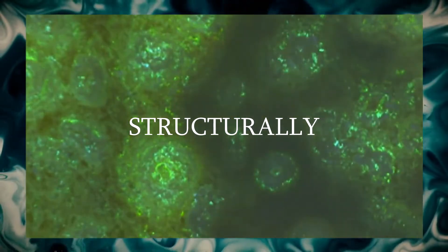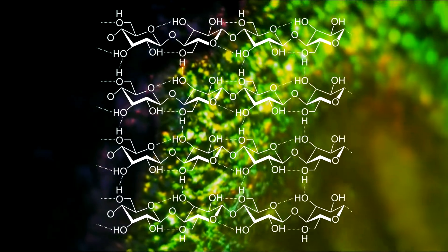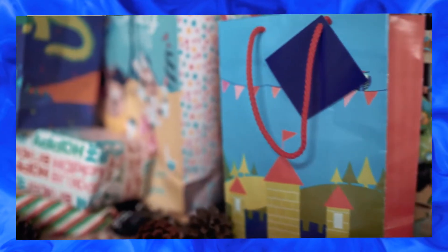In our iGEM project, we will use Flavobacterium johnsoniae, a bacterial strain that forms structurally colored biofilms, to produce an acellular material that retains that property. Flavobacterium will be engineered to excrete the biodegradable polysaccharide cellulose, which maintains the biofilm formation and thus the coloration.